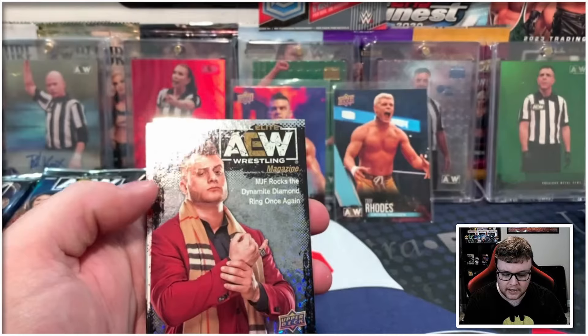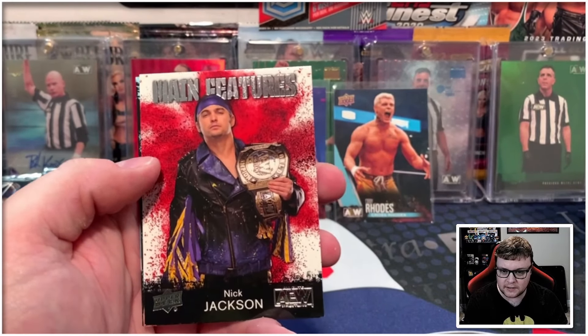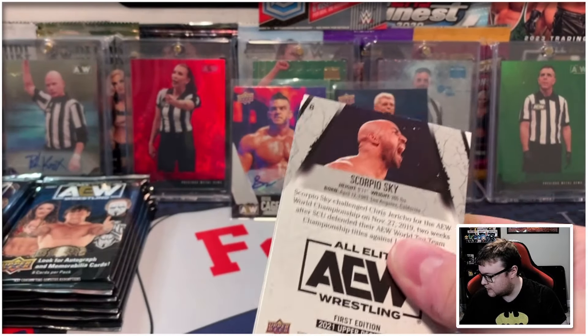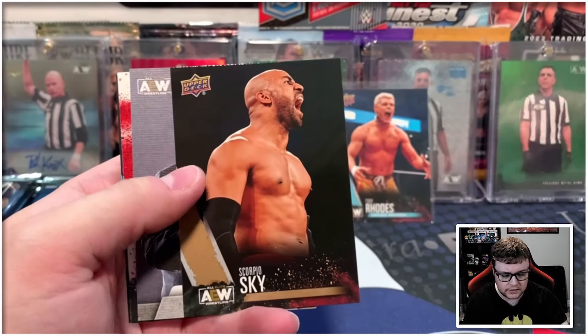Cody Rhodes on the gold mag, and then we got MJF on the pyro magazine as well, followed by Nick Jackson main features. You should also expect to see a dynamite parallel in this set — they are unnumbered. And then I think at least one numbered card. So we'll see there.